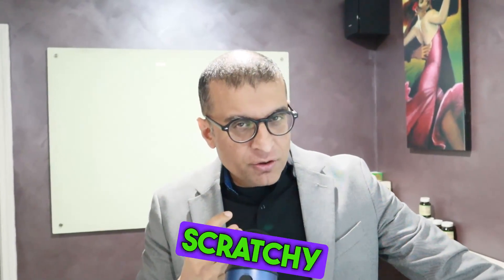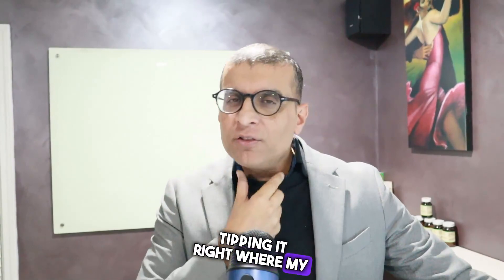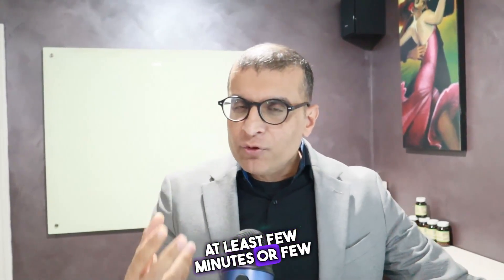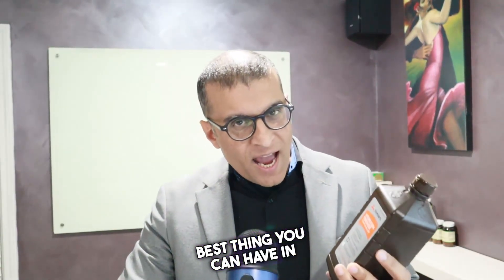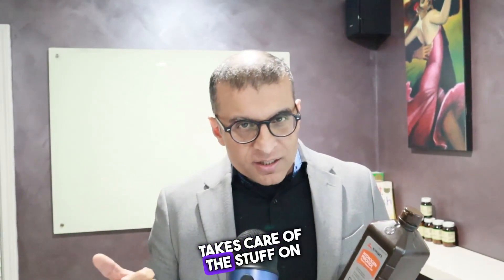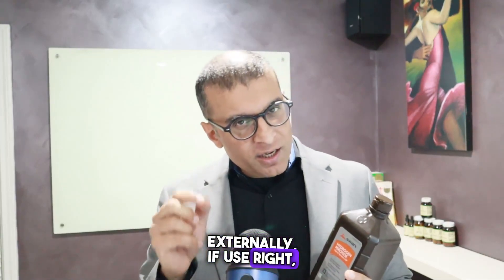Here's my personal hack and secret: whenever I or my kids get a scratchy throat — which I know is the first sign of a cold or flu — I start gargling with hydrogen peroxide, tilting it back toward my throat for at least a few seconds, three or four times a day. My sore throat or scratchy throat is gone within 24 hours. Guaranteed.